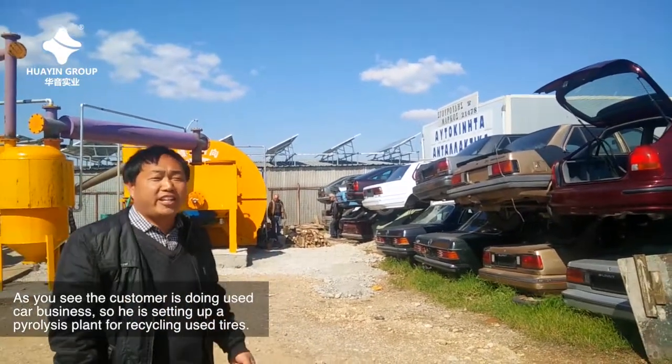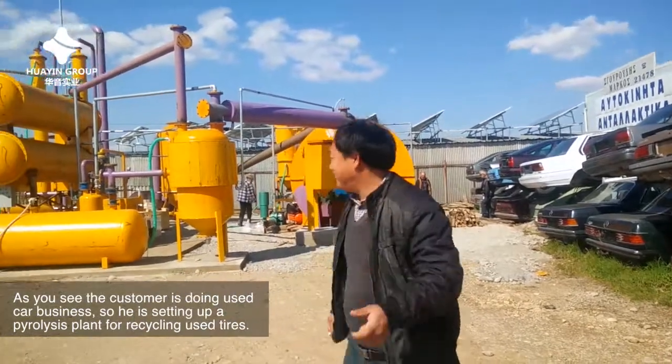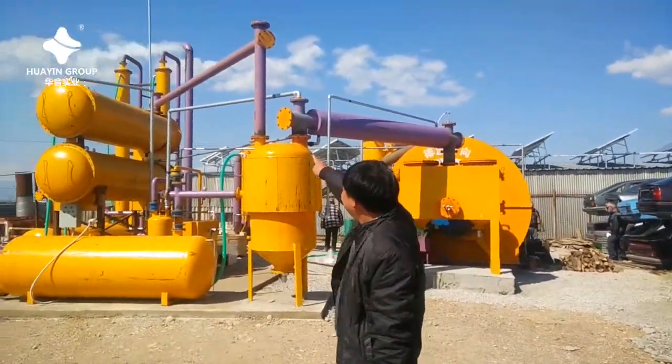As you see, the customer is doing used car business. So he is setting up a pyrolysis plant for recycling used tires.